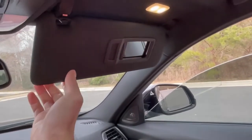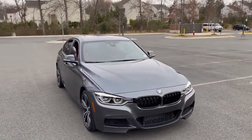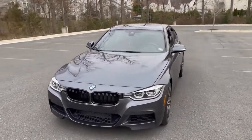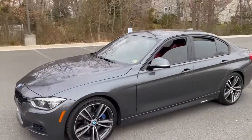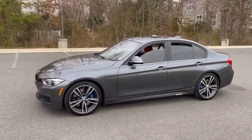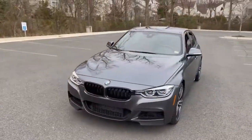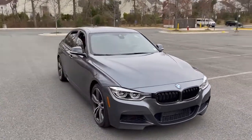So those are my five favorite hidden features and quirks of the BMW F30 chassis. I really appreciate you guys watching — please be sure to like, share, and subscribe, and leave a comment on what your favorite feature of the car is. Thanks so much for watching, I'll see you next time!